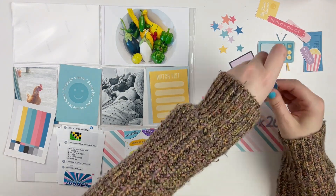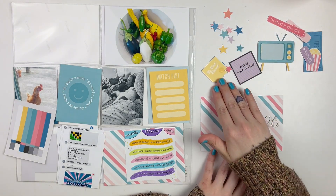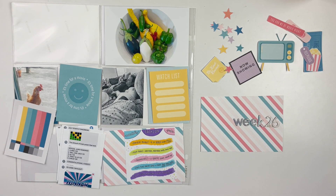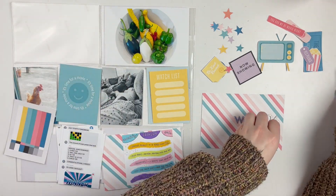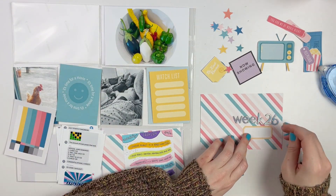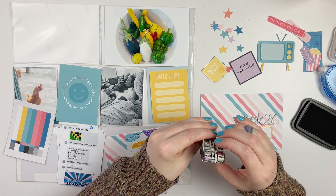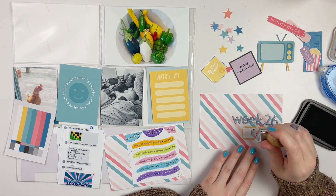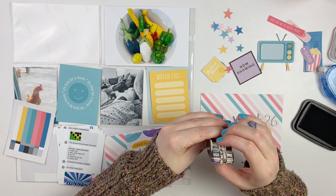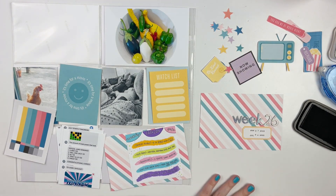Another thing I love about Nelly and Clem kits is that even though there's one main theme, there are typically always other die cuts and filler cards you can use for everyday life. In this kit there are little houses and other icons that almost give it a staying-at-home vibe, so I thought it worked out nicely.